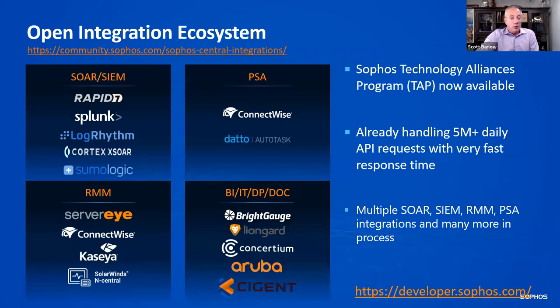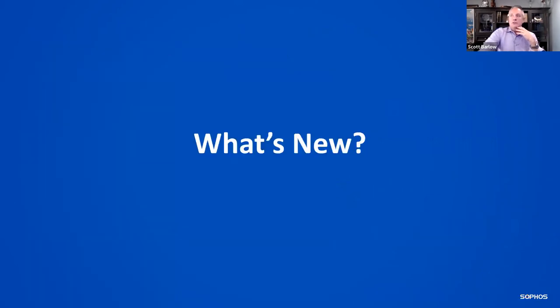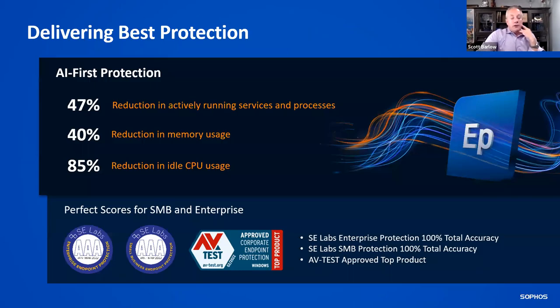We also have a lot of integrations and are adding more. We're creating a community page where you'll see all the squares for all the different products and integrations we have — you can go download and implement them. It's pretty easy and straightforward.